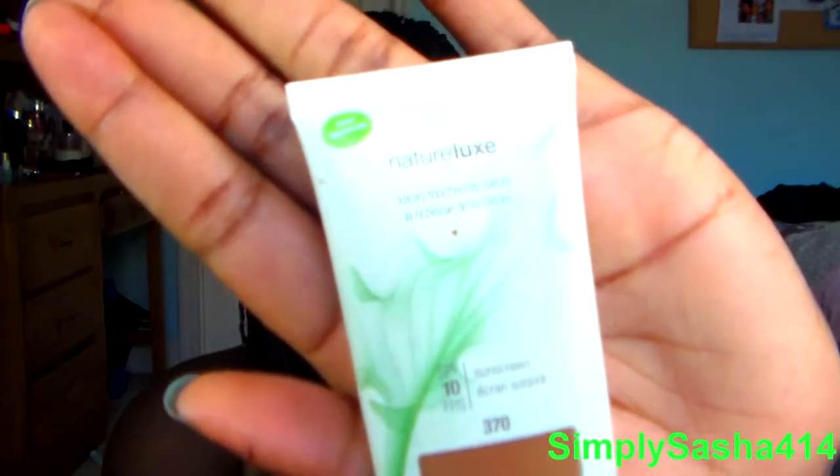The next two things are foundation. Drugstore foundations for my skin tone can be a pain because you can't try them out in store, so you might get one that you think is your color but it really isn't. The first one is the CoverGirl Nature Luxe Foundation — I think this one is almost finished. But it's amazing, it just looks like this. I love it. It goes on smooth, it feels really light but can be buildable coverage.